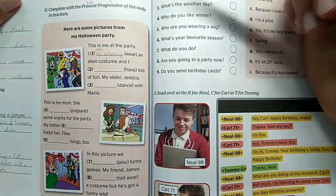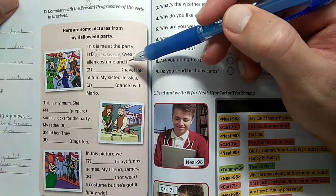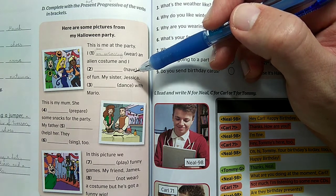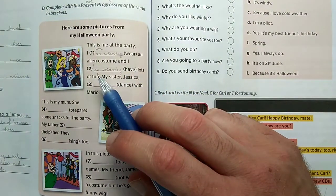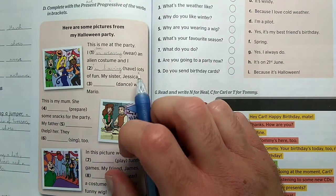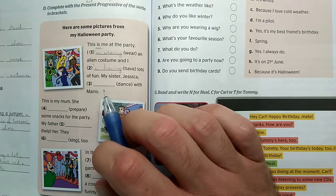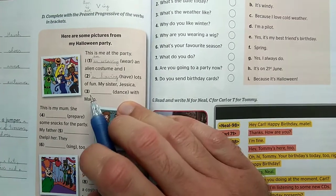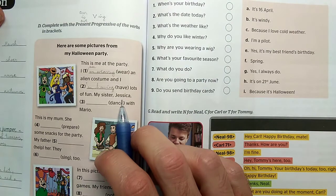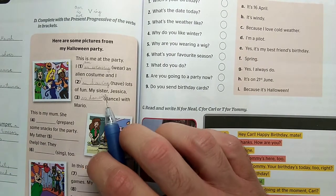I'm wearing an alien costume. You can write the full form or the contracted form. And I'm having lots of fun – note that the E drops from 'have' when adding -ing. My sister Jessica is dancing with Mario – since Jessica is third person singular, we use 'is,' and the E drops from 'dance' as well.